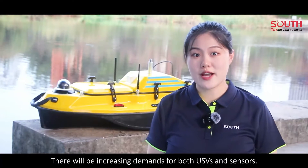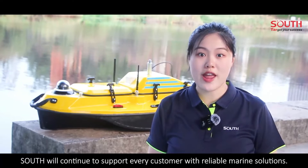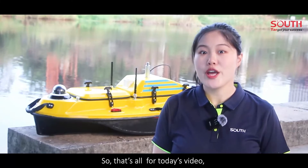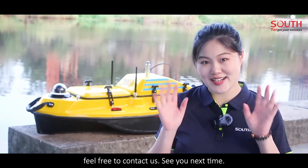There will be an increasing demand for USVs and sensors. South will continue to support every customer with reliable marine solutions. So that's all for today's video. If you are interested in our solutions, feel free to contact us. See you next time!